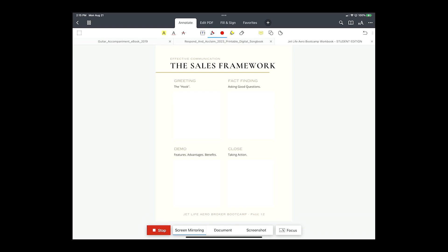Or we might get all the way through to the demo and be able to go from there. So that is the greeting, the hook, the fact-finding, the demo, the close — that is the overall framework we're going to work with. Any questions?